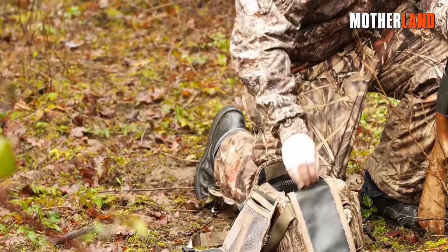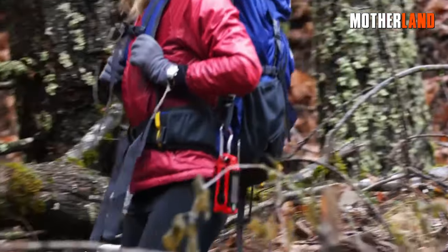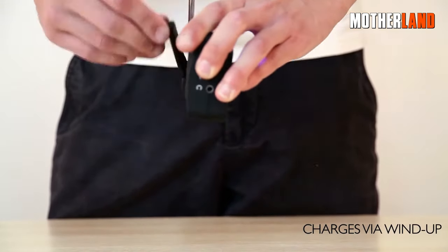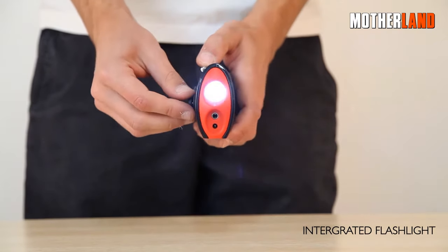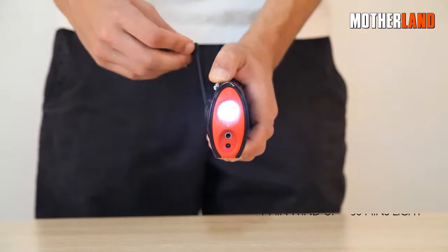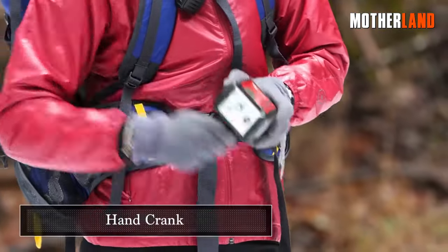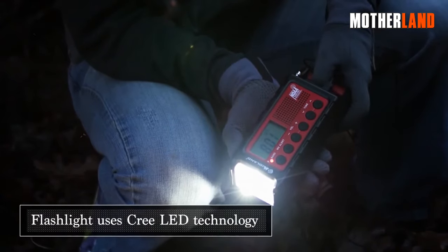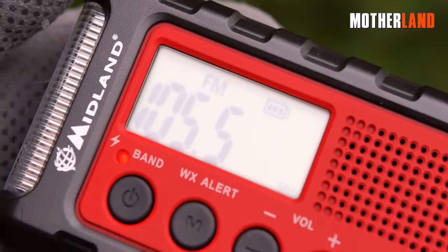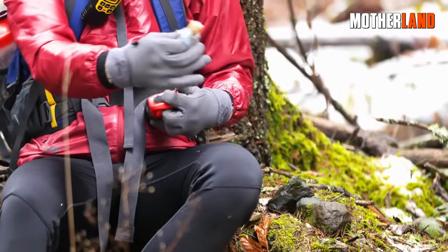Wind-up radios and flashlights. An EMP attack will render all battery-operated gadgets useless. Suddenly, those trusty wind-up devices — radios and flashlights — become the unsung heroes of the day. Rather than being dependent on finicky batteries or vulnerable electronic circuits, these devices are powered by a simple human-driven mechanism. Just a few turns of a hand crank can generate enough energy to illuminate a dark room or tune into radio broadcasts, which could be potential lifelines offering crucial updates during emergencies.